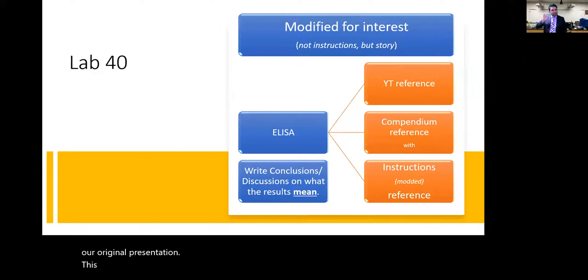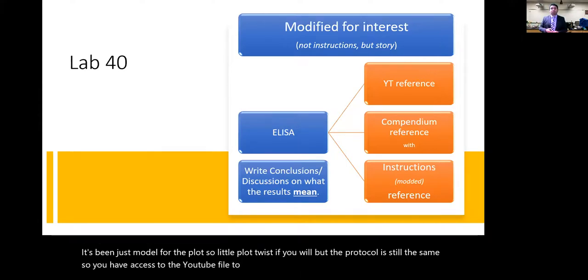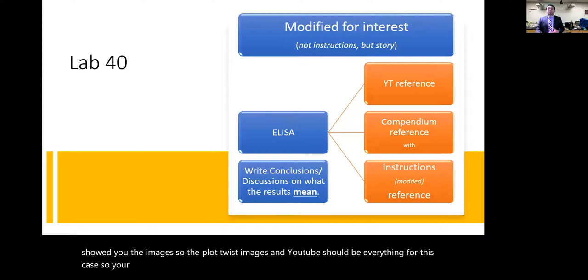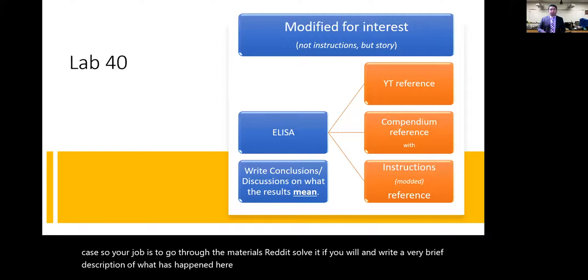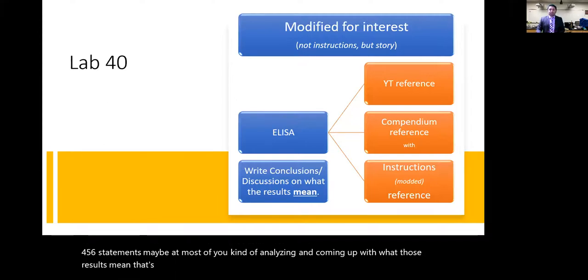The protocol is the same — just a plot twist in the story. You have access to the YouTube file, the companion file, and the images. Your job is to go through the materials, analyze them, and write a very brief description of what happened — at best one paragraph, maybe four to six sentences, interpreting what the results mean.